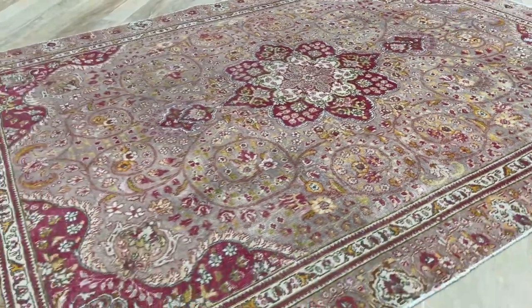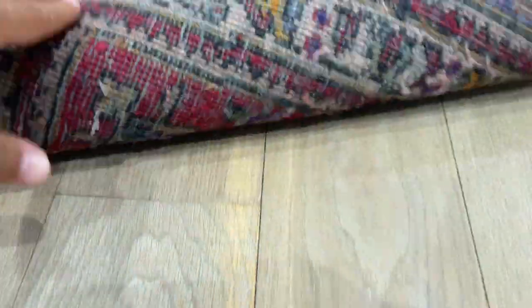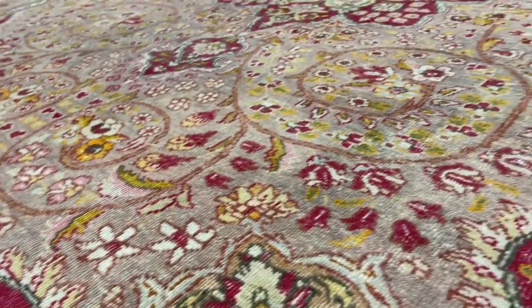We also put these carpets through a deep wash under the sun to evaporate the colors. If you look at the back of the carpet, you can see it was originally blue. And look at it now — it's just this beautiful color tone, absolutely stunning.